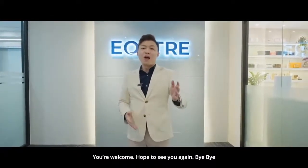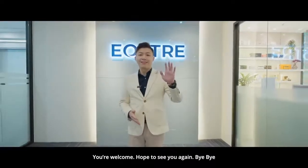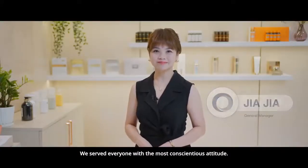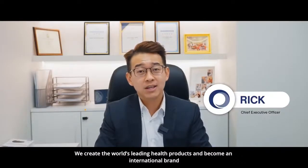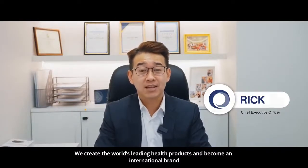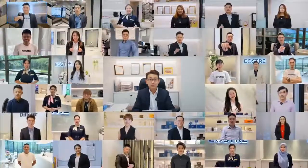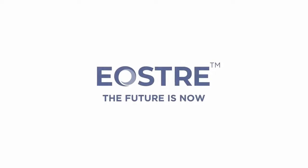You are welcome. Hope to see you again. Bye-bye! We promote a healthy life through innovative technology. We serve everyone with the most conscientious attitude. We create world-leading health products and aim to become an international brand. EosreeX — the future is now. Our mission is to ensure a better tomorrow.